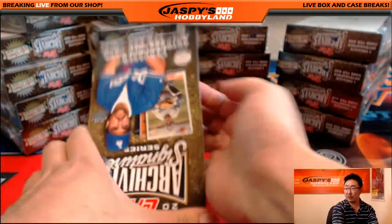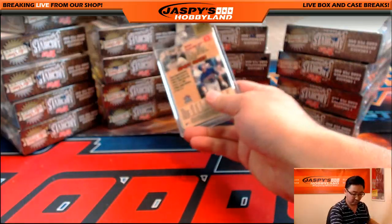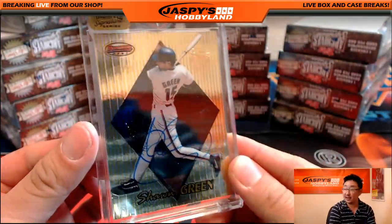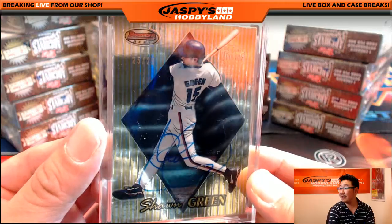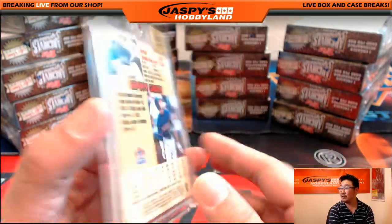Next one we have: Sean Green, 25 out of 29 — Sean Green autograph. This is the Blue Jays version of Sean Green.